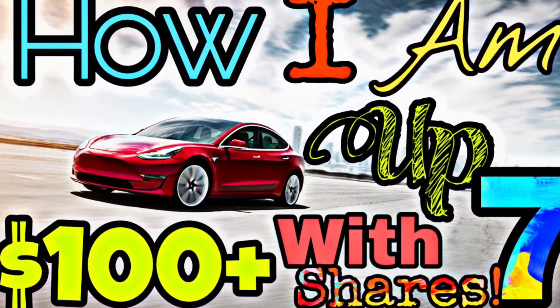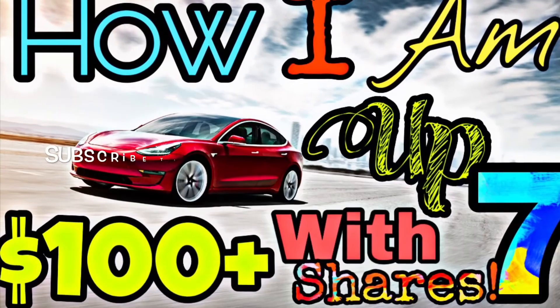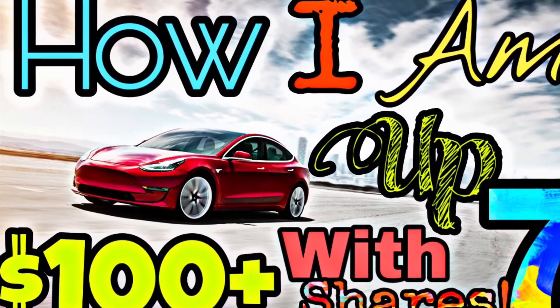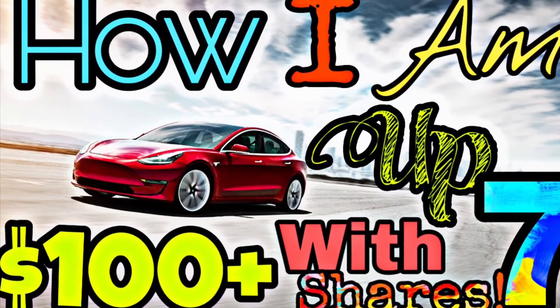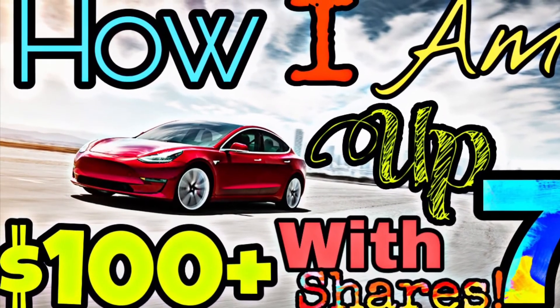Welcome back to the Flaming Profits YouTube channel. Today I wanted to talk about my new Tesla swing trade position that I started recently and have been adding shares as it goes up. This video has a lot of important lessons because, as many of you know, Tesla has been going down in value significantly for months now.